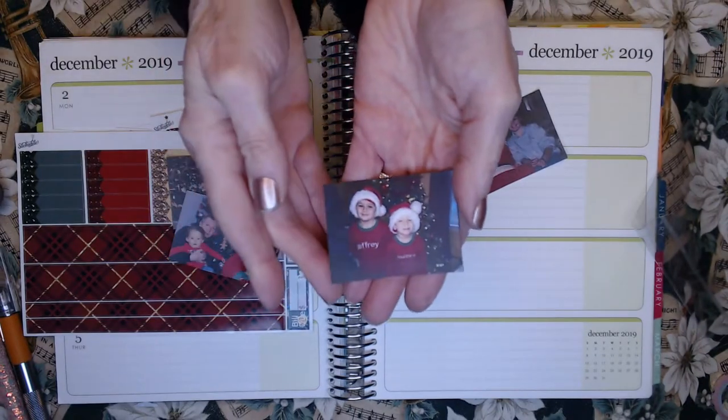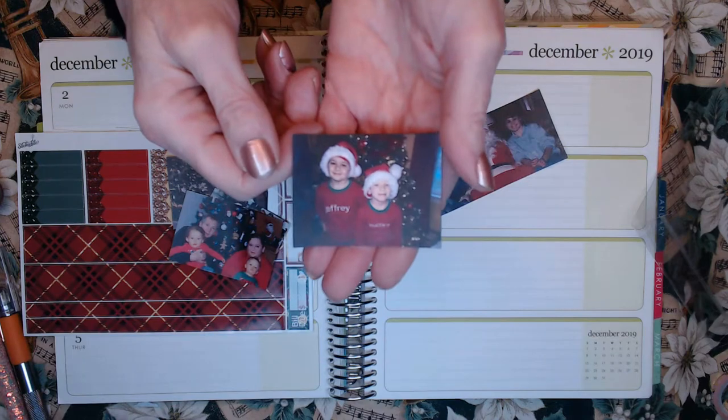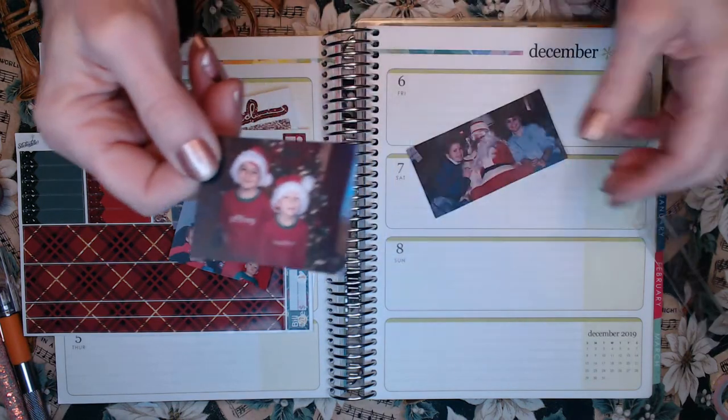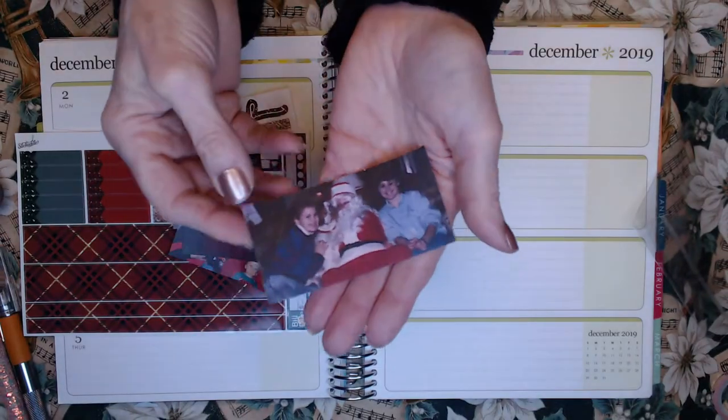And this is our other grandsons: Maddie, Matt, and Jeff. That was a few years ago — they don't look like that anymore. But this is our memory keeping and I just love looking at old memories. And this is another one from back in Pawtucket.